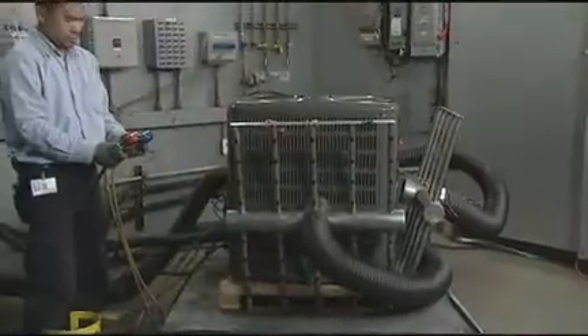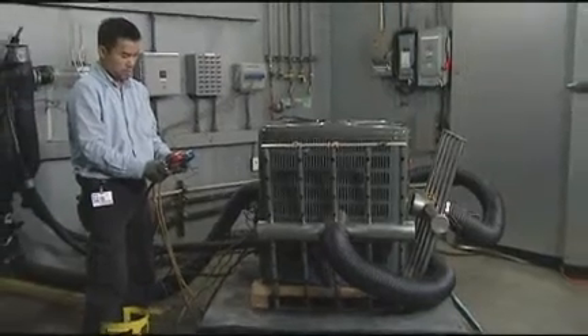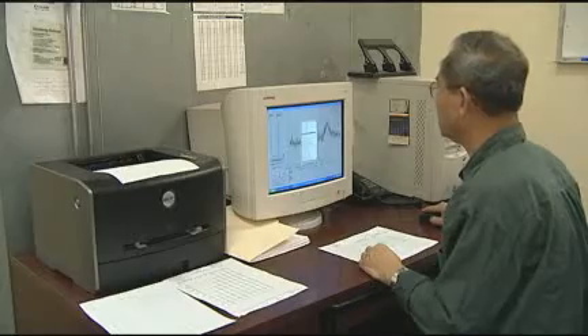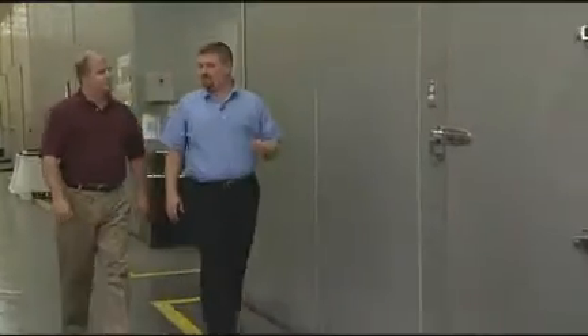What can you tell us about what you do here? Well, what I do is I run the day-to-day operations for design engineering. In this area is where we locate the performance chambers. There are six environmental chambers in this lab. What we want to do is measure performance and efficiency under a wide range of operating conditions.